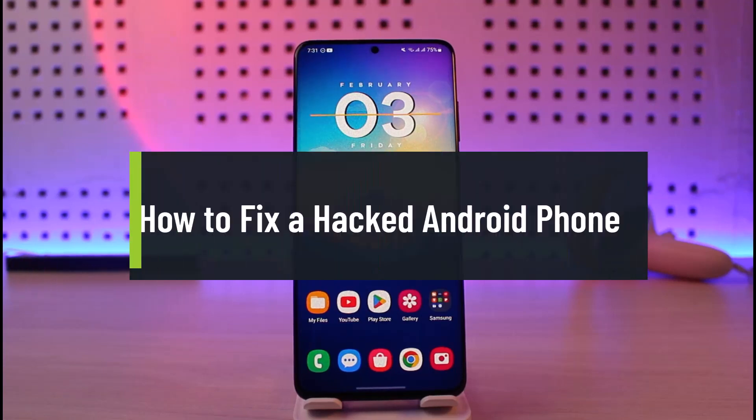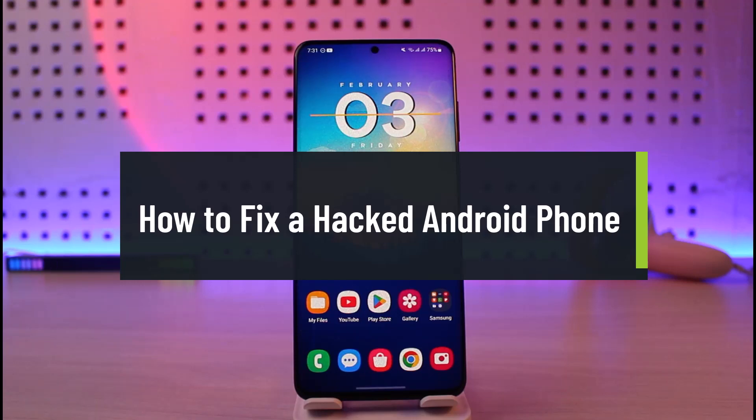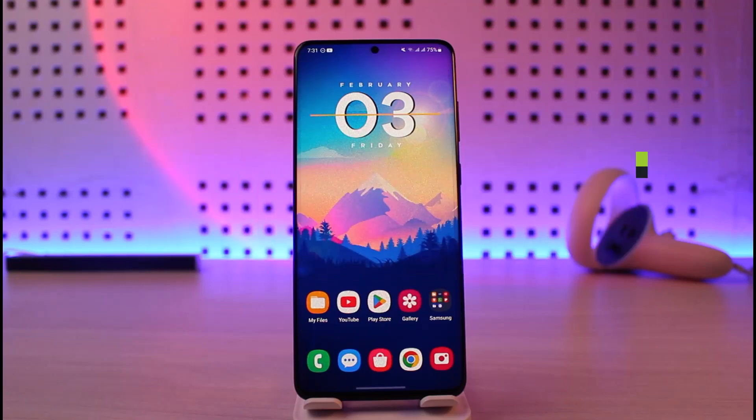How to fix a hacked Android smartphone. Hi everyone, welcome back to our channel Genie Guide. In today's video, I'm going to give you a couple of tips on how you can fix your Android phone if you believe that it's actually been hacked. Make sure to watch the video till the end.